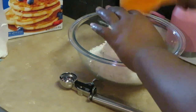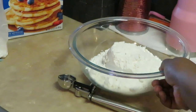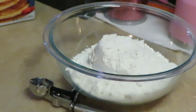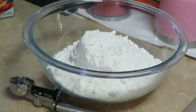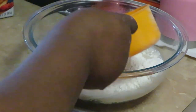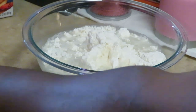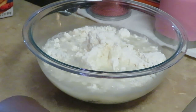Now we gotta do two cups of water — one cup, two cups of water. All right, that's our pancake mix all ready! Y'all see I got my little ice cream scooper — this is what I'm gonna use to scoop the pancake mix to make sure I'm only using a little bit.